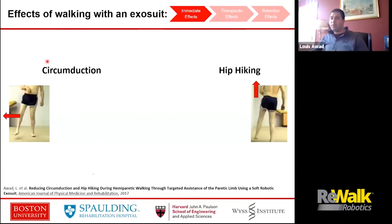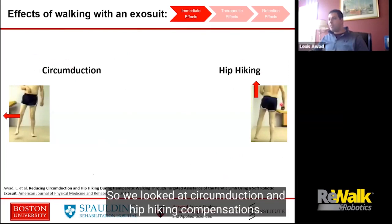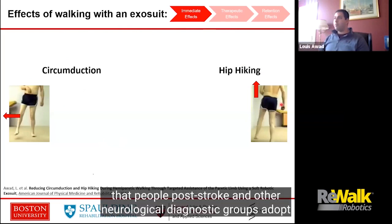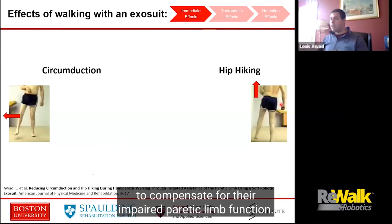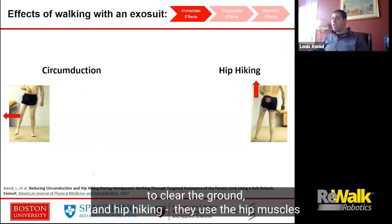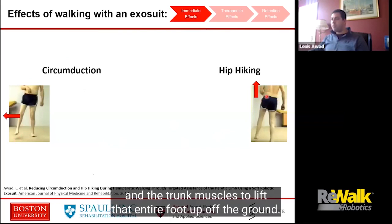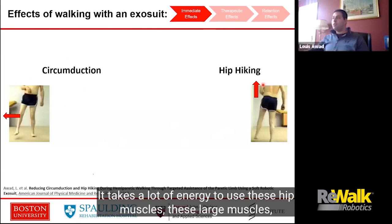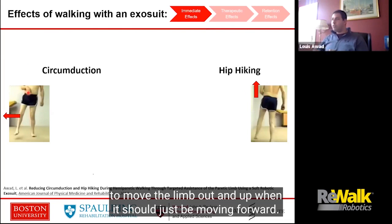So we looked at circumduction and hip hiking compensations. These are very common compensatory strategies that people post-stroke and other neurological diagnostic groups adopt to compensate for their impaired paretic limb function. Circumduction is where the foot goes out to the side and forward in order to clear the ground. And hip hiking is where they use the hip muscles and trunk muscles to lift that entire foot up off the ground — it's very costly and takes a lot of energy to move the limb out and up when it should just be moving forward.